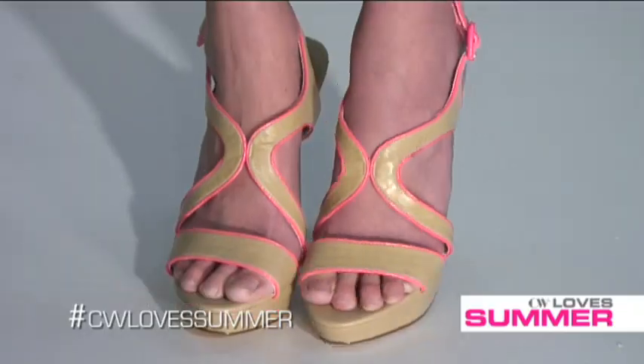For an alternative glamorous look for the neon trend, all you have to do is put on a pair of high heels, take off your scarf and replace it with a beautiful elegant statement necklace.